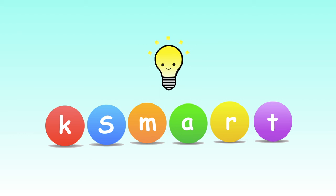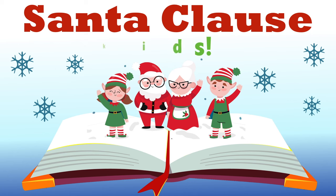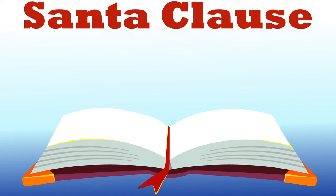K-Smart. Santa Claus. For kids. Hi, K-Smart Kids! Today we will be learning about the story of Santa.